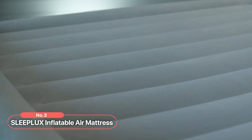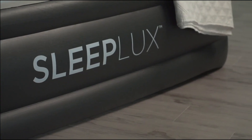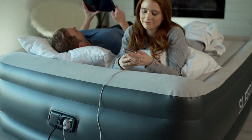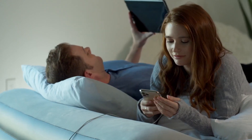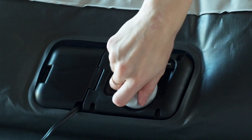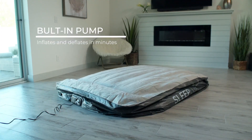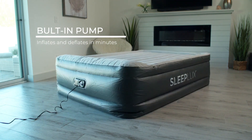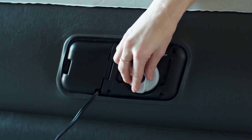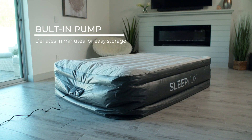At number three is the SleepLux Inflatable Air Mattress. When it comes to a good night's sleep, this mattress stands out as a top choice. With its array of advanced features and superior construction, it provides an exceptional sleep experience. One of the standout features is the built-in pump, which effortlessly inflates and deflates the mattress within minutes. With just a single push of a button, you can have a fully inflated mattress ready for a restful night's sleep. The built-in pump also ensures easy deflation, making storage a breeze.